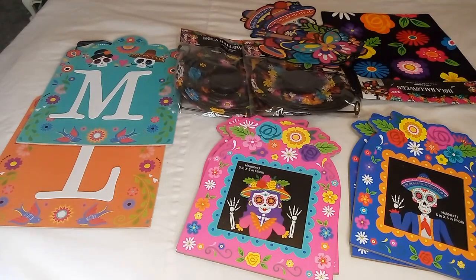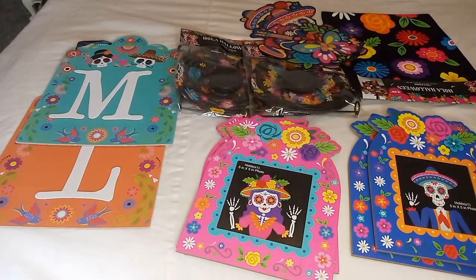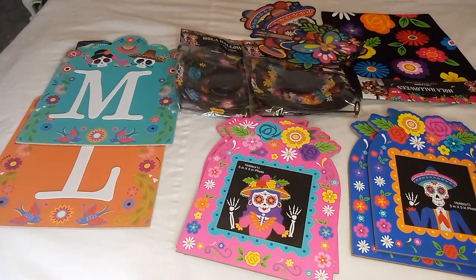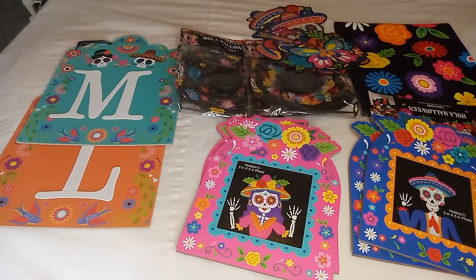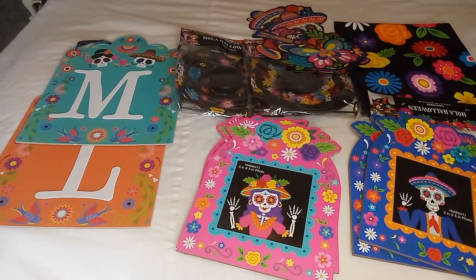They also had figurines, but my budget wouldn't allow me to take everything at once. Hopefully when I go again they'll still have items and nothing will be sold out. I'm hoping to find another table runner because it would look good on the kitchen table or the coffee table — or just as a backup, since you never know if they'll have it next year.